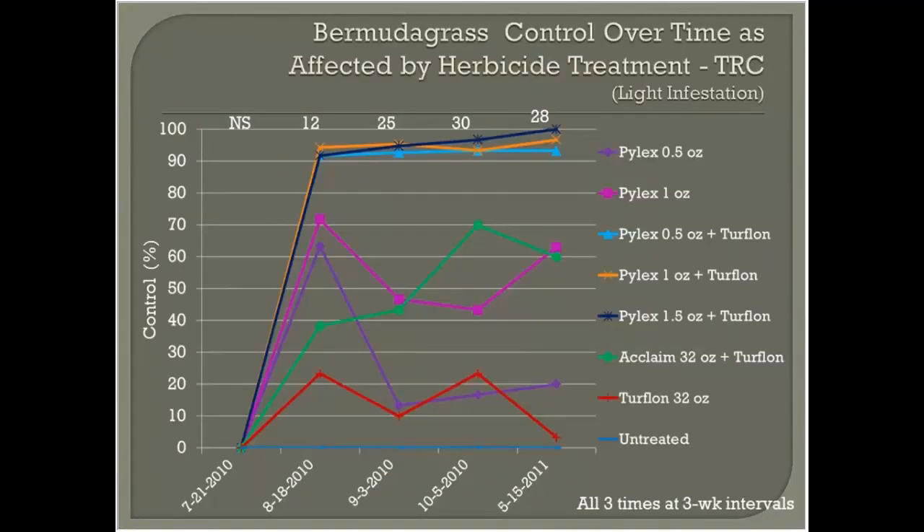Pilex offers superior bermudagrass control. We've done a lot of research at Virginia Tech. In a light infestation in tall fescue at rough height, any of the programs containing Pilex and Turflon — Pilex at a half, one, or 1.5 ounce added with Turflon at 32 ounces per acre — are giving near 100% control. The Acclaim plus Turflon program came in at about 60% control, and products used alone did not perform as well.